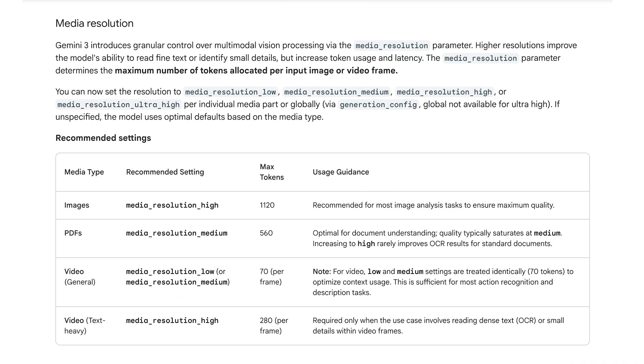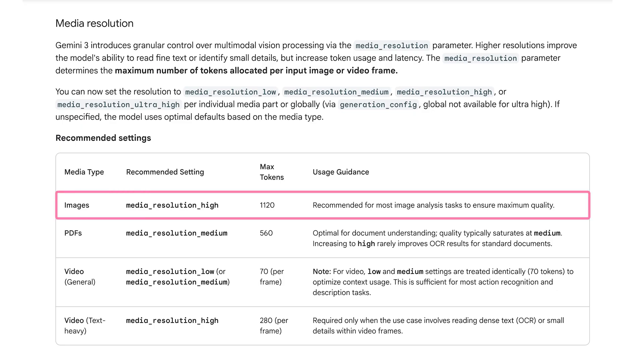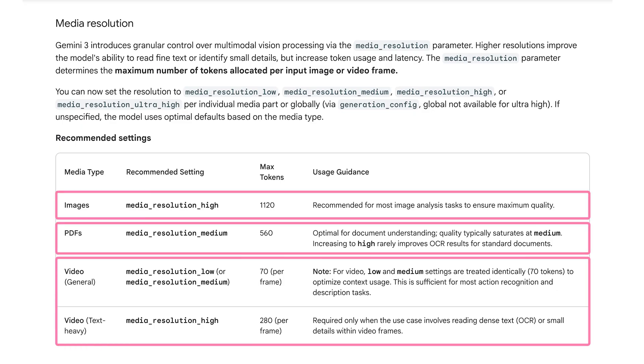These are encrypted versions of the model's internal thought process, so you can tweak the depth of the model's thinking process. We also included more granular media resolution parameters, so you can now control token usage for all media inputs, from images to videos and documents.